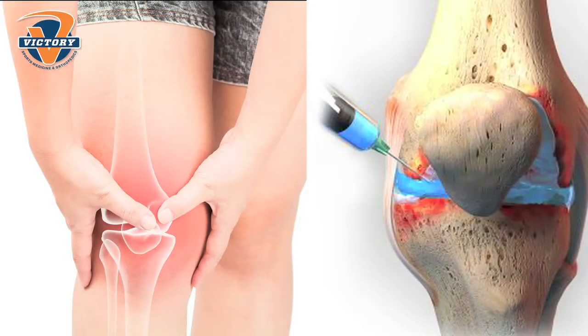For example, if we have an area of arthritis in the knee where the cartilage is wearing down and breaking down, if we can take some of these stem cells and inject them back into the knee, we can help the cartilage grow back.